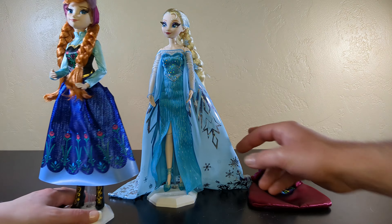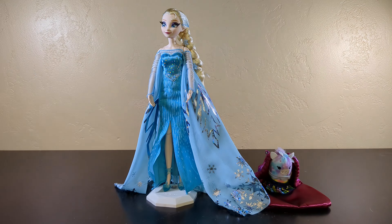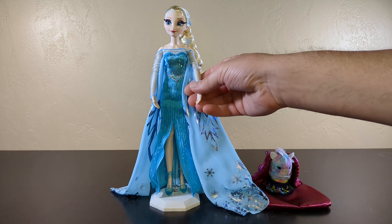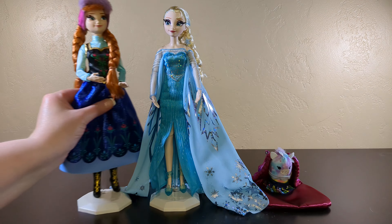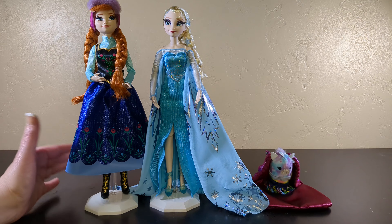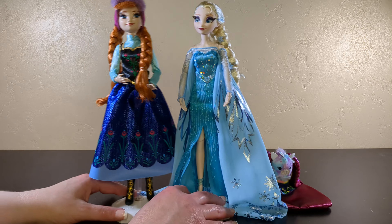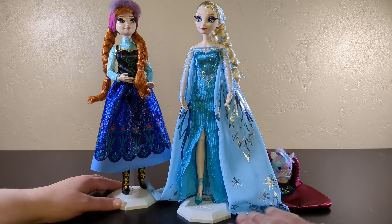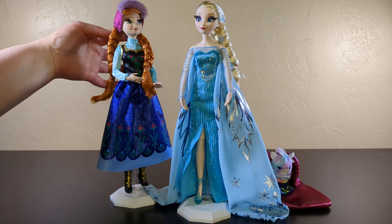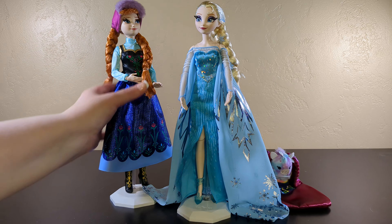I have to say, I am actually impressed for the price tag. $100 is a little steep — I'm not going to lie, I wouldn't pay $100 for these. But when you look at the counterpart, the cheapest Disney doll is like $11, and it is not my favorite doll. The most inexpensive Disney doll has like the plastic top with just a skirt you can pull on.